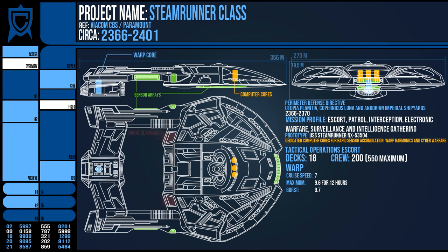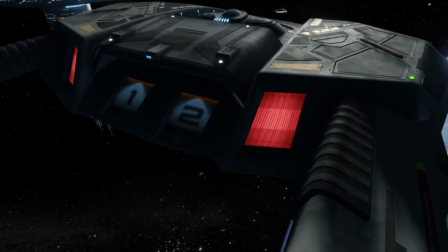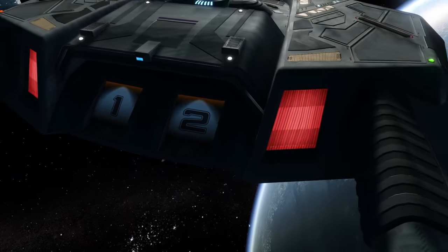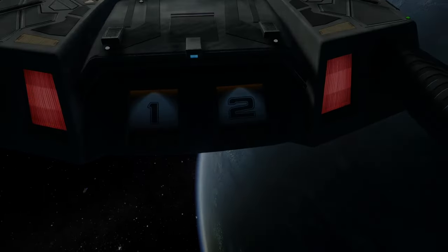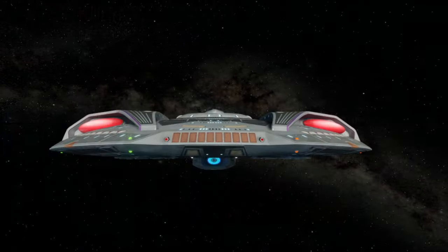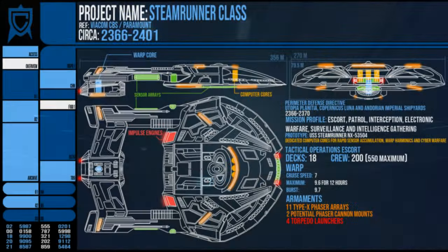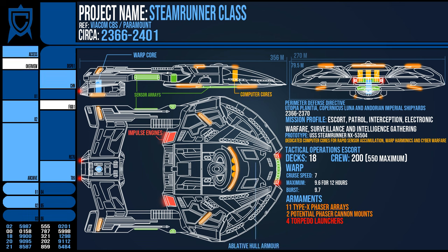Its impulse engines were capable of rapid manoeuvring and high speeds, taking it to 0.9 the speed of light at maximum velocities, although this was impractical because outside of warp, time dilation effects are possible at high impulse. It was armed with 11 type-10 phaser arrays — the standard high-end yield for its era — although some were able to have cannons fitted. It also had four torpedo launchers that could launch in a 270-degree arc, giving surprising coverage. Like the Defiant class and other combat ships, its hull was covered in ablative armour in places to dissipate energy weapon attacks that made it through its deflector shielding.